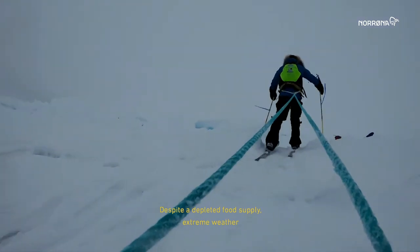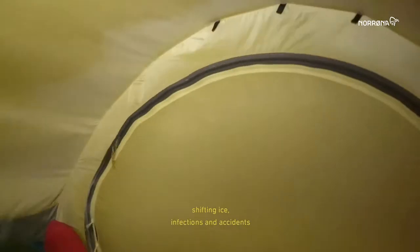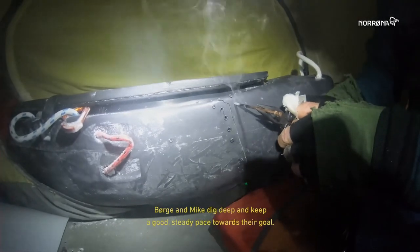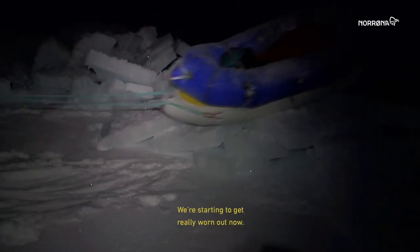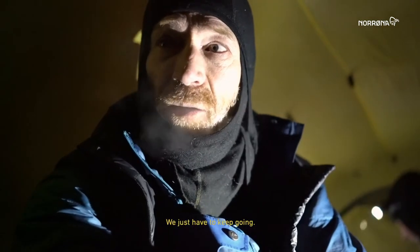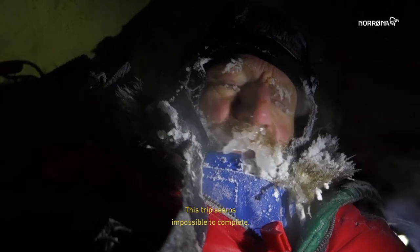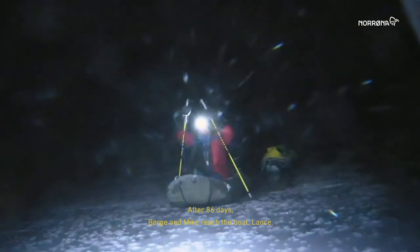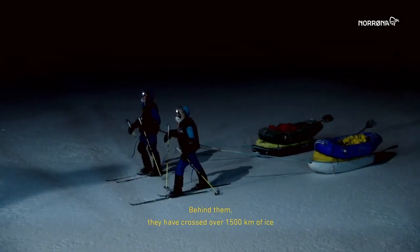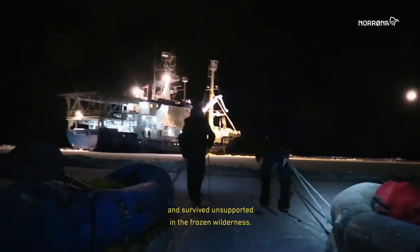Despite a depleted food supply, extreme weather, shifting ice, infections and accidents, Børge and Mike dig deep and keep a good steady pace towards their goal. After 86 days, Børge and Mike reach the boat Lance. Behind them, they have crossed over 1,500 kilometers of ice and survived unsupported in the frozen wilderness.